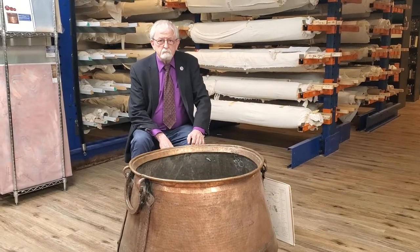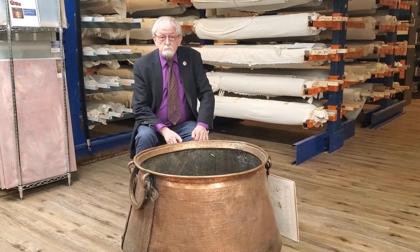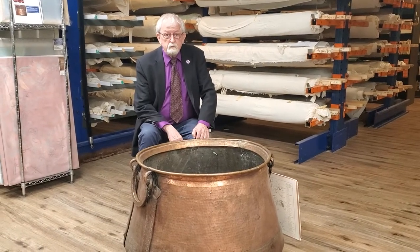Hi, welcome back. I'm Gary Linsananian at the Armenian Museum of America and I'm here today to share another one of our artifacts with you.